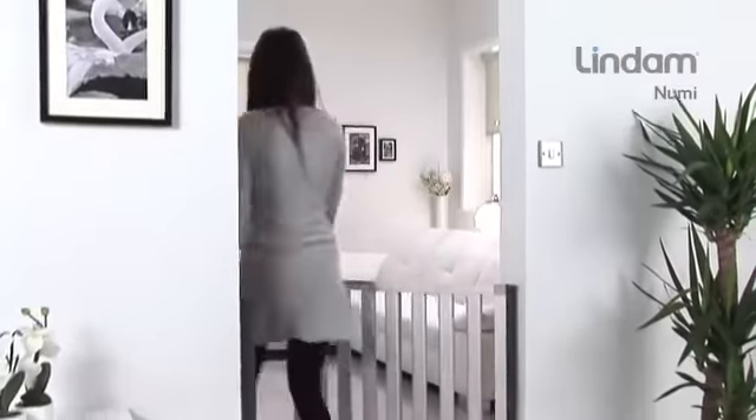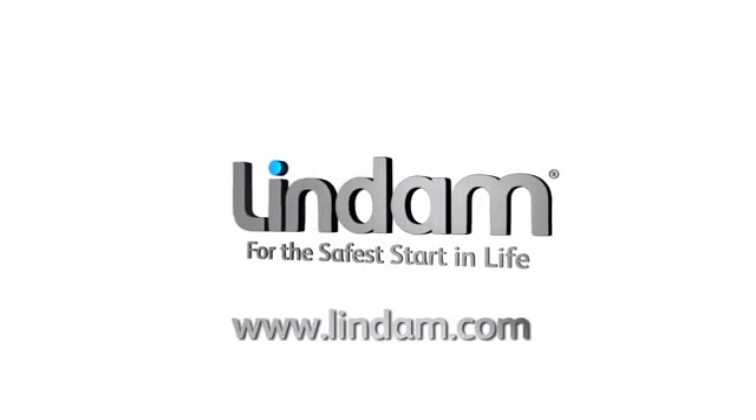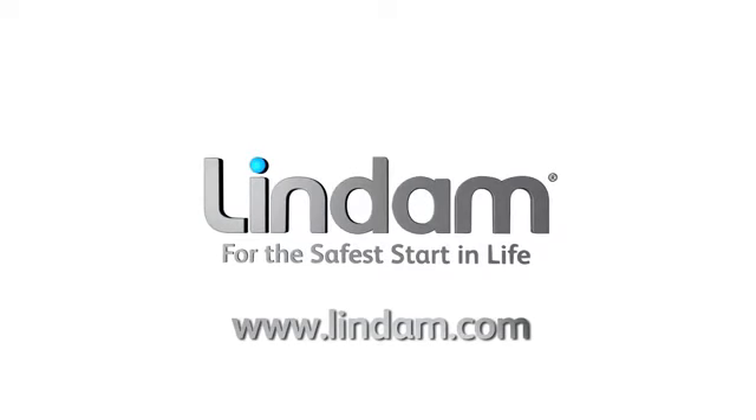When fitting the gate, please follow the installation instructions provided to ensure correct installation. NUMI is suitable from birth to 24 months. Visit LINDAM.com for a copy of installation instructions and more home safety information.